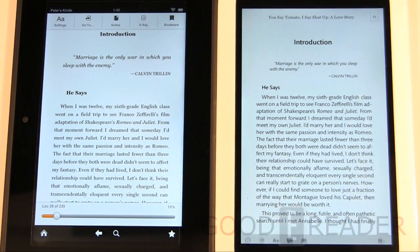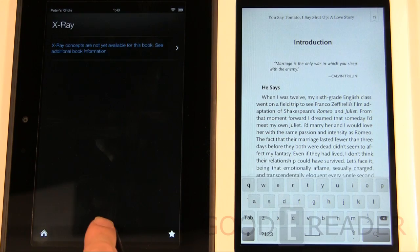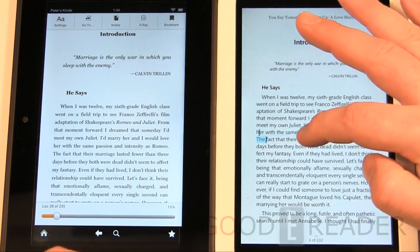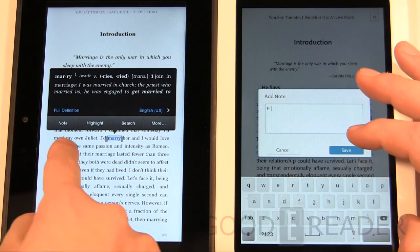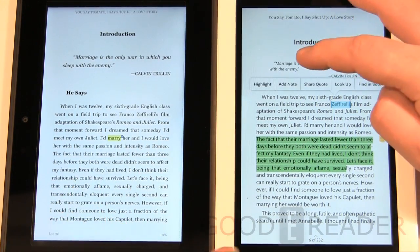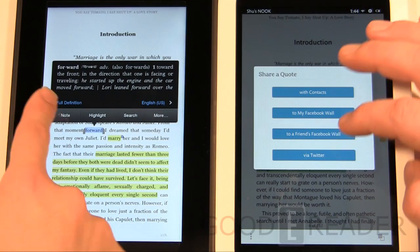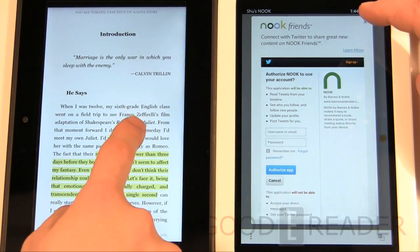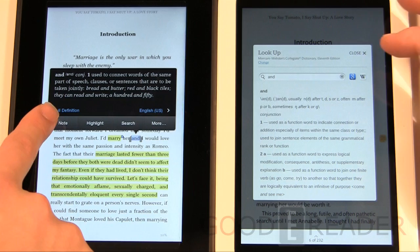Both devices have bookmarks, lookups, and in-book search. The Kindle's X-Ray feature — when available — gives you a synopsis of characters and where they appear in the book. You can make notes on entire paragraphs and add highlights on both. When you press and hold a word you get a full dictionary definition, and from there you can search within the book, on Wikipedia, or on the web. Both the Nook and Kindle offer very similar annotation features.